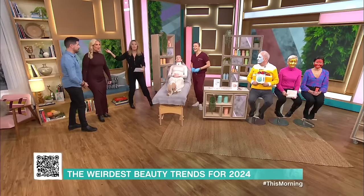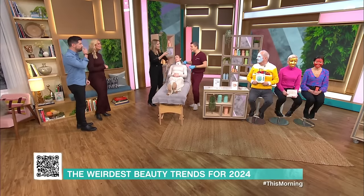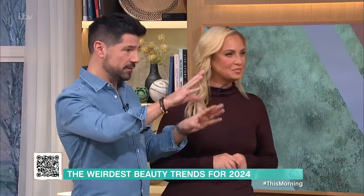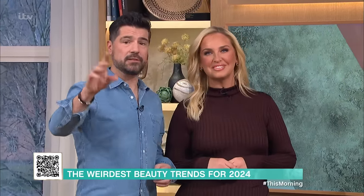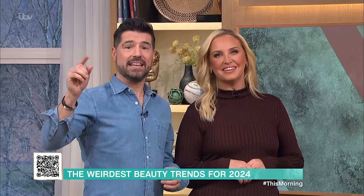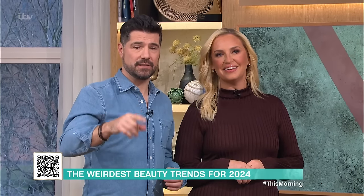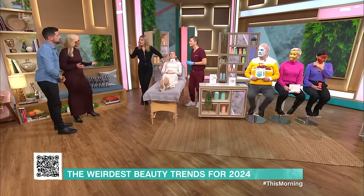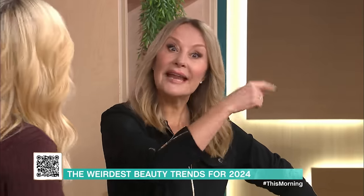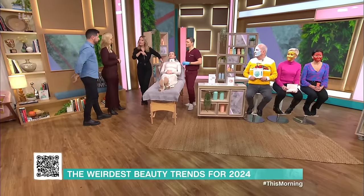Over to you, Josie, because you've got so many questions you want to ask. You can find details of all the products you're about to see by scanning the QR code that's on your screen now, which will take you to our free This Morning app. Every single product will be on it, and the link to find the salmon sperm facial.